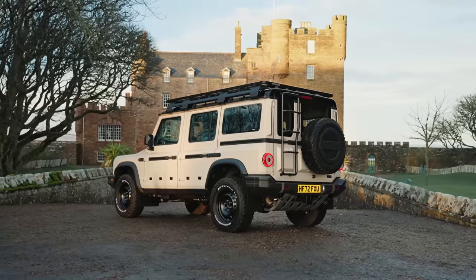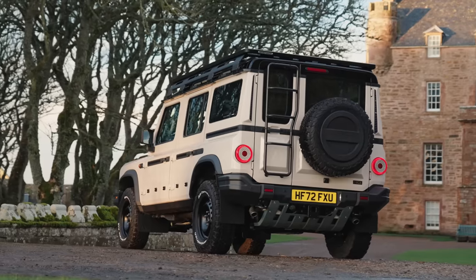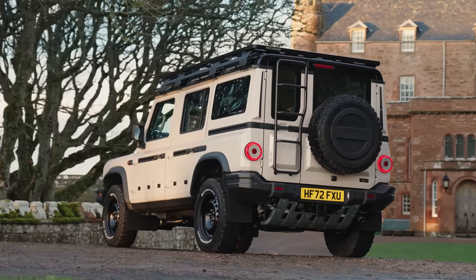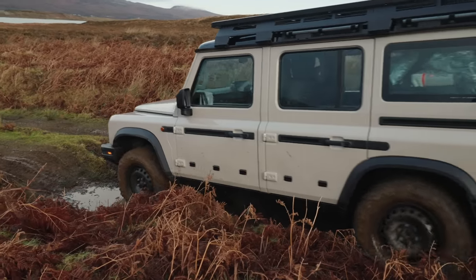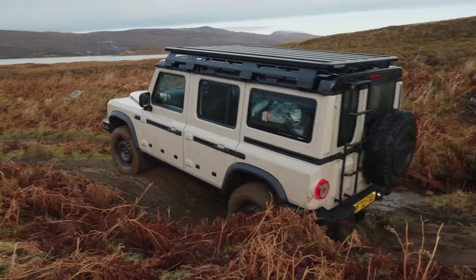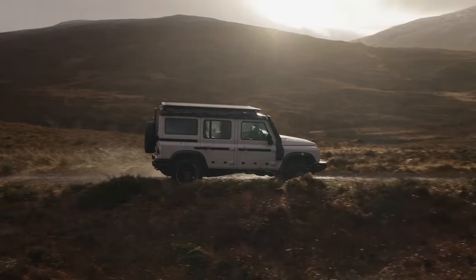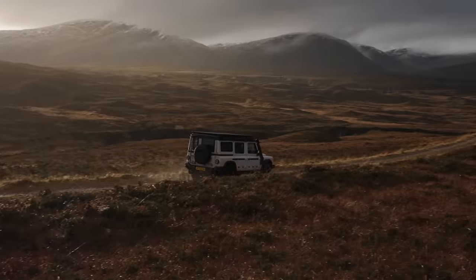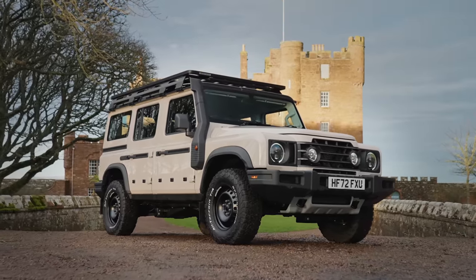Just in case you've never heard of the Grenadier before, let me tell you a few facts and stats. This 4x4 is supposed to pick up the mantle of Ultimate Off-Roader. It's designed, engineered and built to world-class standards for those needing a stripped back, no-nonsense workhorse but still with the comfort, safety, and refinement that we all expect from today's cars. It has a ladder frame chassis, solid beam axles and locking differentials.